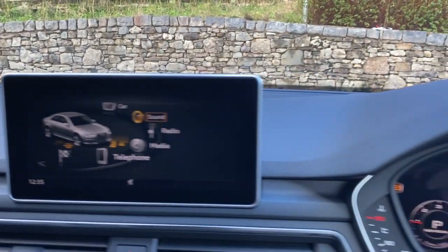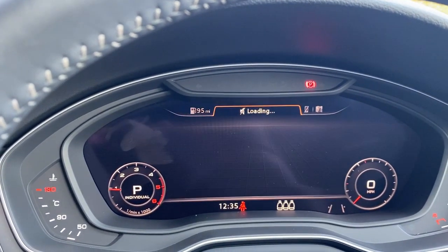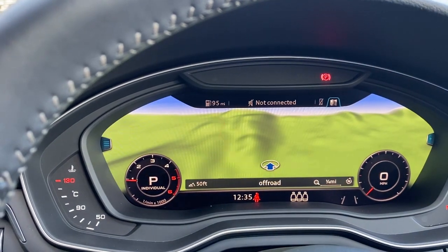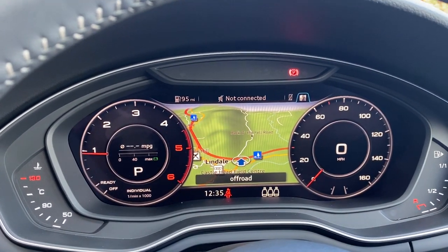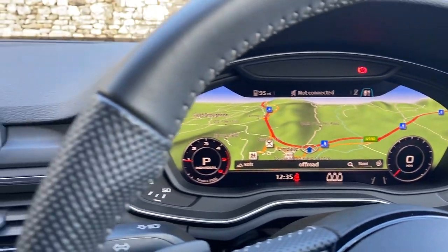From the menu you can scroll through various bits of information as you're driving, and you can change the view to large speedometer dials or to smaller ones if you want to see the full navigation system in front of you.